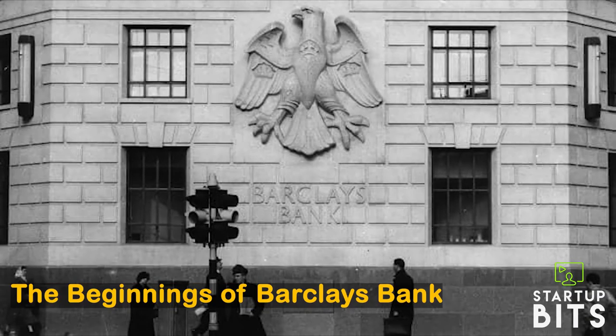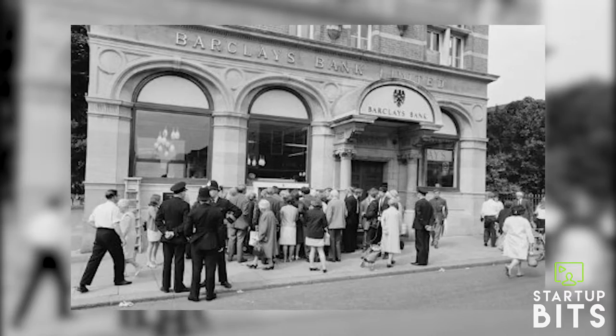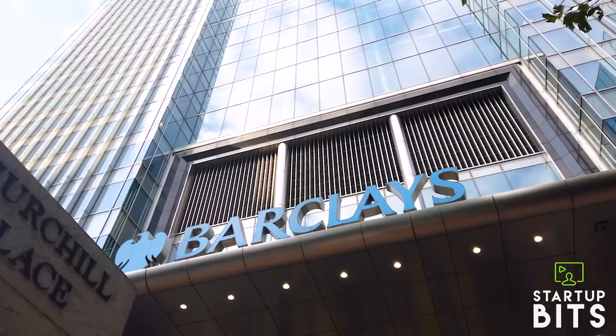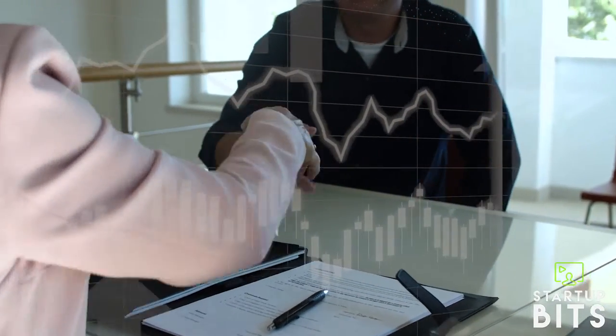The Beginnings of Barclays Bank. Barclays Bank is one of the UK's oldest banks. It was established in 1690 and is currently one of the four major banks with the biggest market share of UK clients.